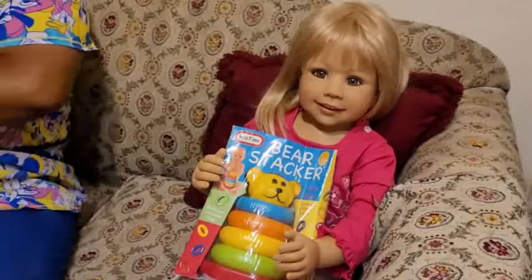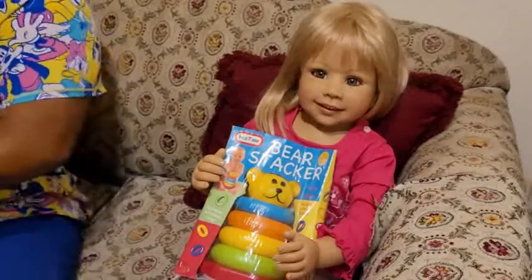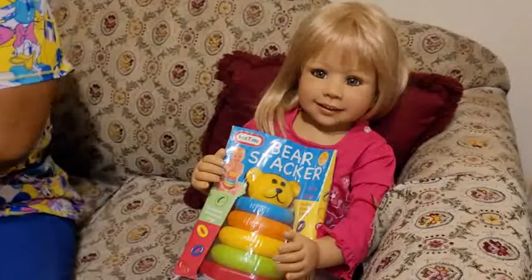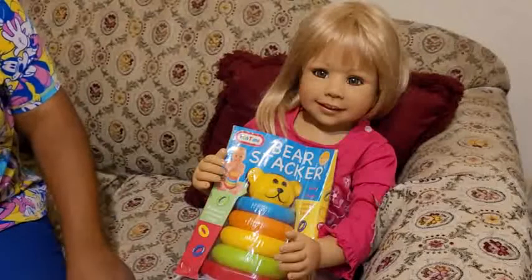I got her for Sunday best. So I'm going to show y'all a couple of her Sunday best dresses. This is a box opening as well as a mini haul. They say she wears size 2T to 3T.